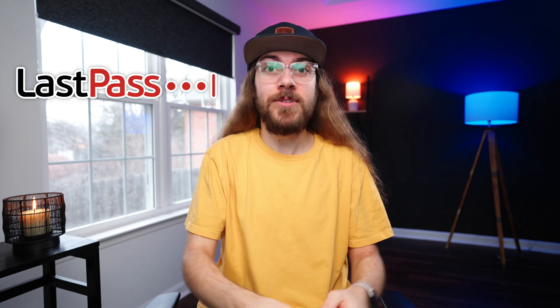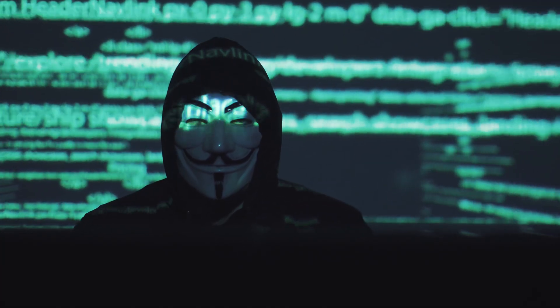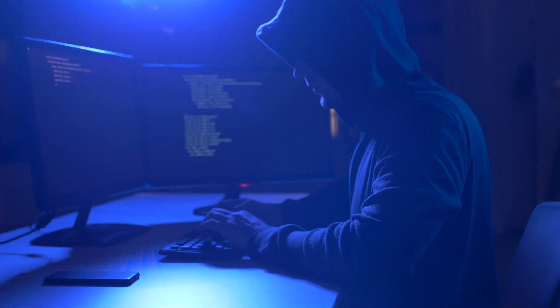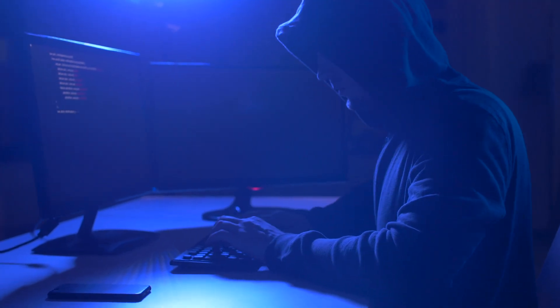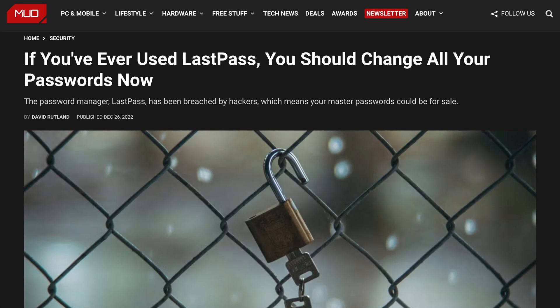The news recently broke that LastPass suffered a massive security breach. This isn't the first time either, as they've dealt with security incidents in the past. But this time, hackers were able to gain access to offline copies of Vault data, and if they were able to successfully guess someone's master password, they would gain access to all of the account logins.